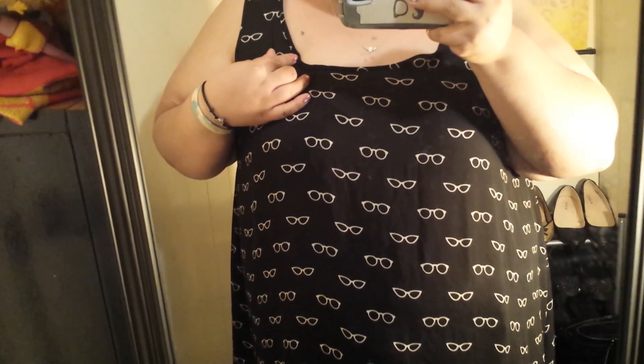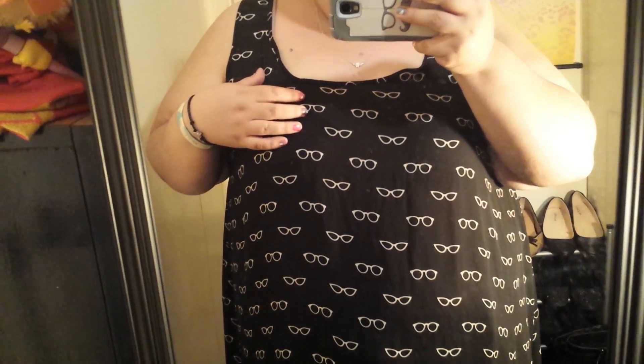Hello! It's time for another quick outfit of the day. Today I am wearing this chiffon tank top from Torrid — it's black and it's got white glasses all over it.